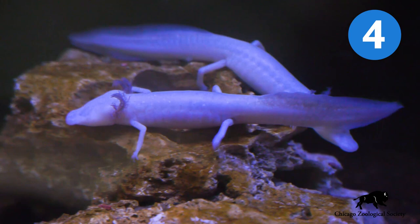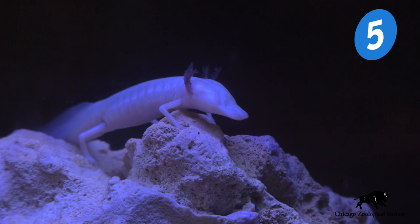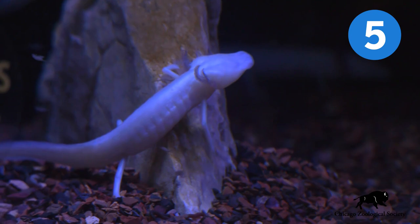These animals are predators and here at the zoo we feed them shrimp and other small invertebrates. They rely on very, very clean water and because of pollution where they're found, these animals are listed as an endangered species.